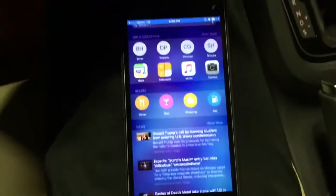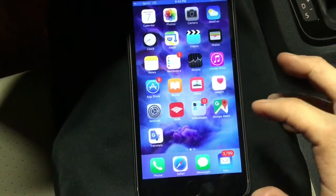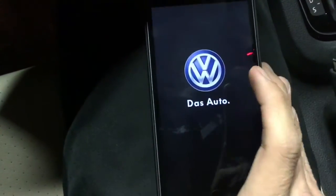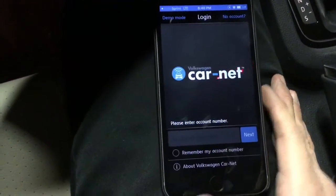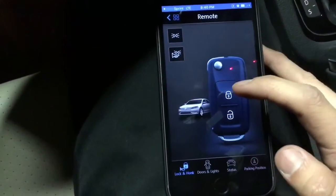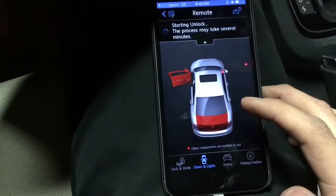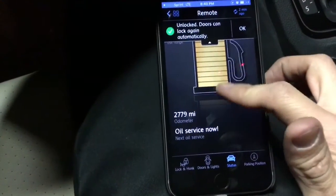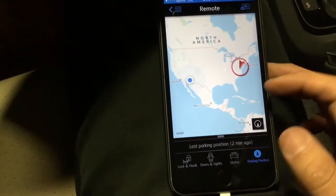So what Car-Net is — it's like OnStar for Volkswagen. I can show you a demo mode. You can get this app free of charge. In demo mode, you can remote your car: you can lock it, you can unlock it, and check the status of your trunk, doors, windows, status of your vehicle, the odometer, how far you need to go for your oil change, your position for parking, where you are in relation to your vehicle.